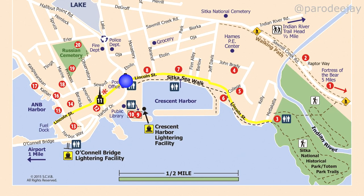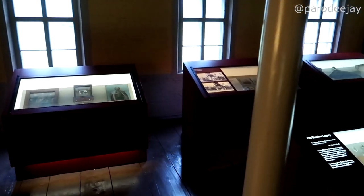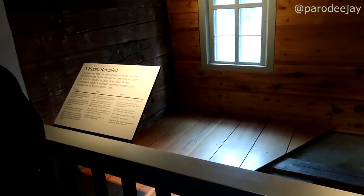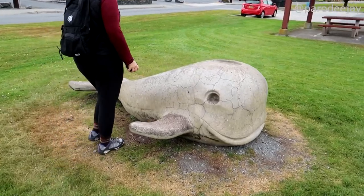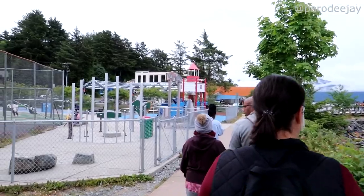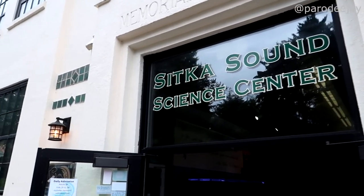If you jump back to that same intersection on Lincoln Street but turn right instead, you'll go by the Russian Bishop's House, which we went in and explored — really neat and free, though they ask for donations. They offer guided tours, but self-guided tours are free to walk around. There are cute little statues along the way, and the Sheldon Jackson Museum, which we walked by accidentally but didn't go into. There's also a community playground and the Sitka Sound Science Center, which you can go in and learn a lot — it looked awesome just from the door.